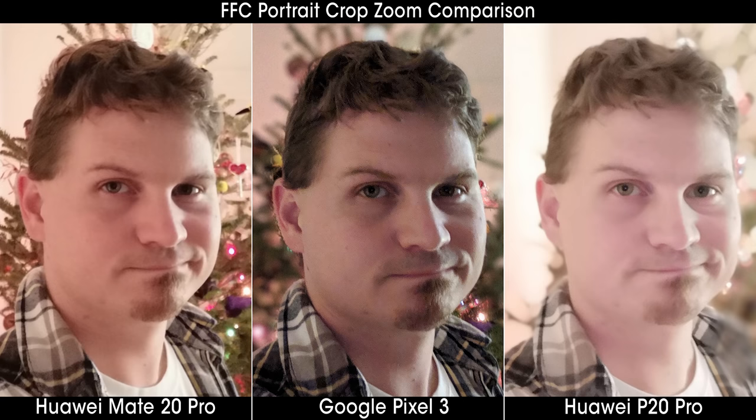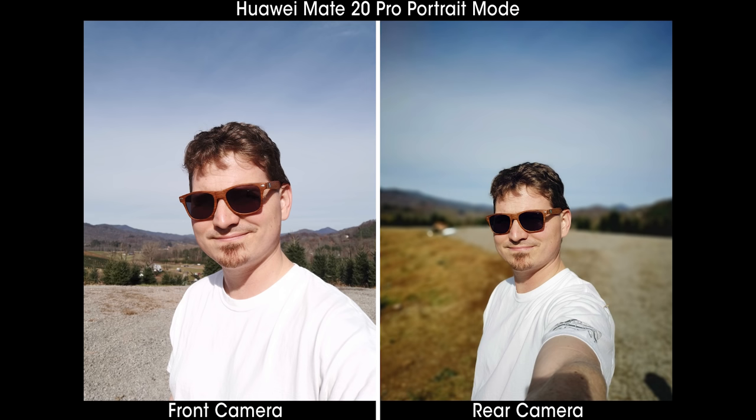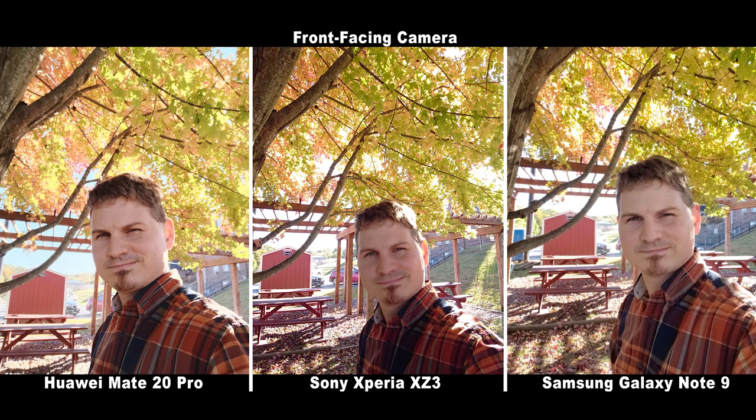Portrait mode on the front-facing camera is not nearly as good as I had hoped. Part of the problem is that it just gives up if it can't detect the exact scenario it wants. With the P20, Huawei forced portrait mode even if it didn't look great, whereas the Mate 20 family will only blur the background if it can detect things the way it wants. Thankfully, the front-facing shots themselves are far better quality than what we saw on the P20 Pro, as that was one of that phone's only weaknesses when it comes to camera prowess.